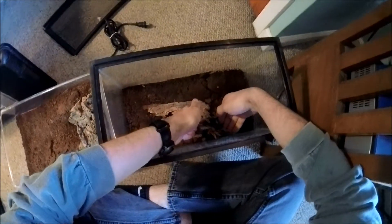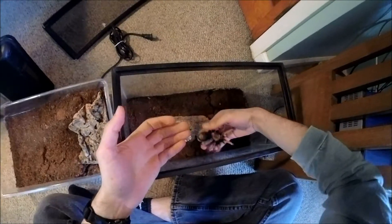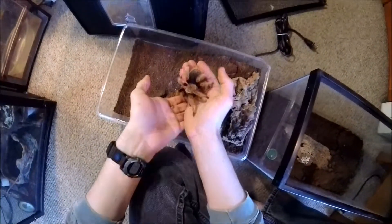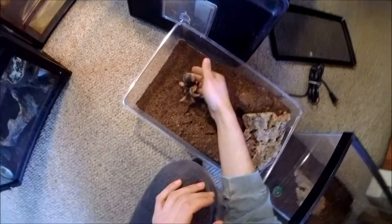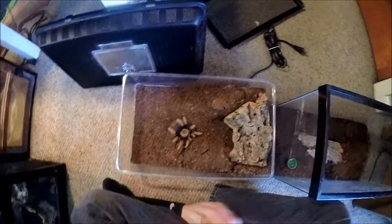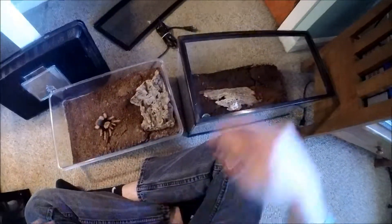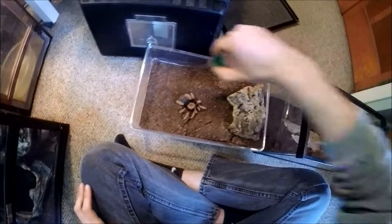Come on little guy. You're not a fan. The lights are better. Alright bud, let's go back to your home. Let's see how you like it. Here we go. This should help.